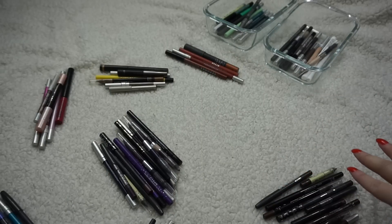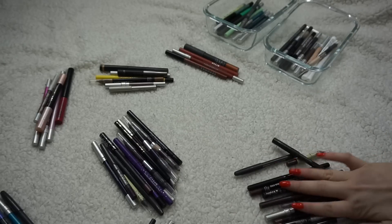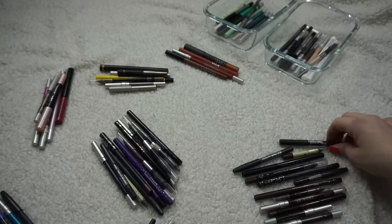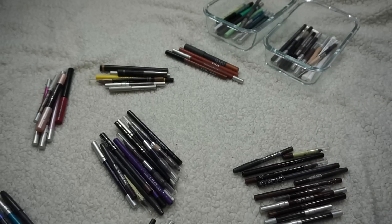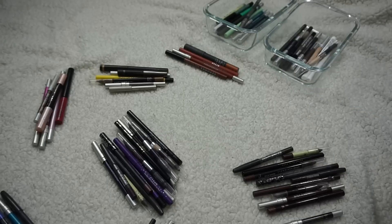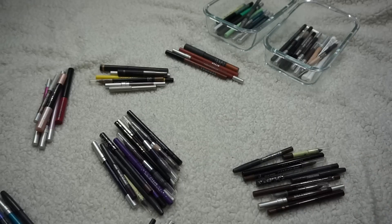I actually thought I had more browns, so I feel a little better that I don't have as many as I thought — though I still have too many. I almost feel like I don't have what I really want: a really good matte brown. There's a lot of shimmer here. Maybe I need something like a Teddy again. This MAC Eye Kohl unfortunately has to go — it's very well loved, but I've had those MAC eyeliners for an embarrassingly long time.